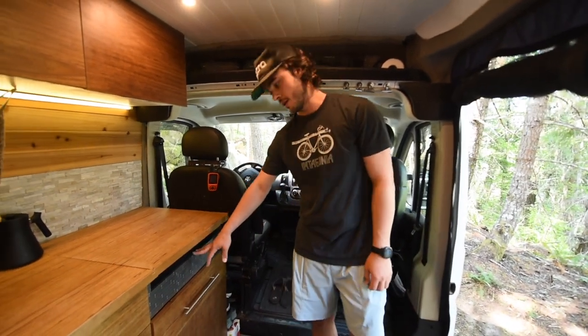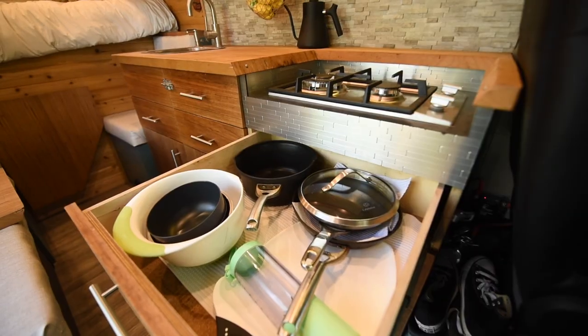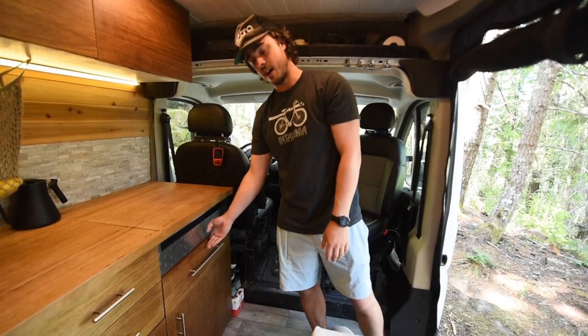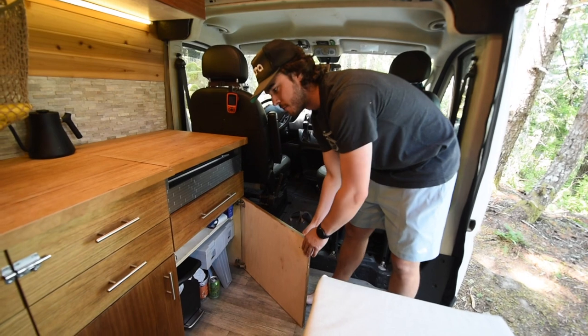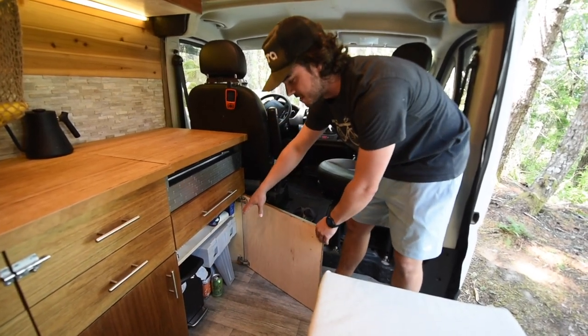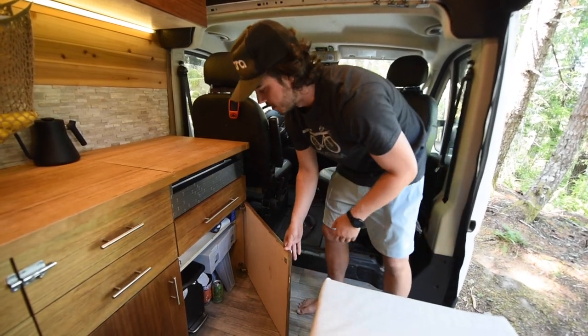Underneath our cooktop we have our biggest sliding drawer — all of our galley is just sliding drawers. This one is mainly our pots and pans, cutting boards, things like that. They all latch into place and they're all soft-closed, which is really nice. Underneath we have three cabinets with magnetic latches. This one has our toilet — just your typical camping toilet where you put a bag in it — and our trash as well.